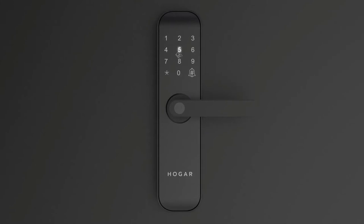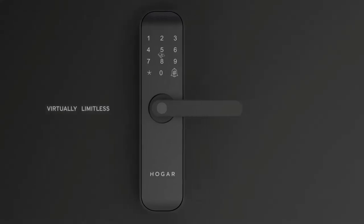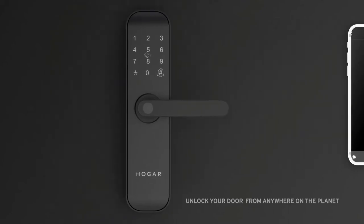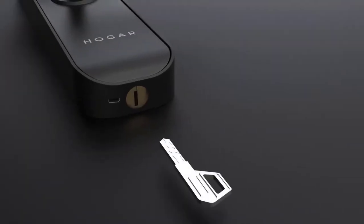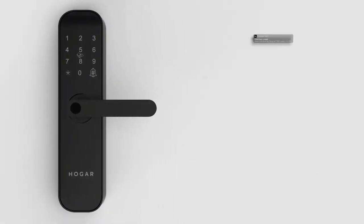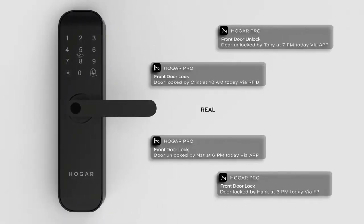A backlit keypad on the lock lets you set individual passcodes, and the combinations are virtually limitless. Control through the Hogar Pro mobile app lets you unlock your front door from anywhere on the planet, and as a backup you can always unlock it through the good old-fashioned key. Monitor your home through real-time access notifications on your app.